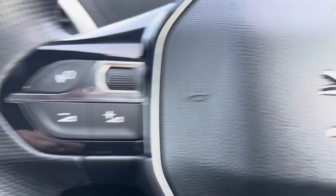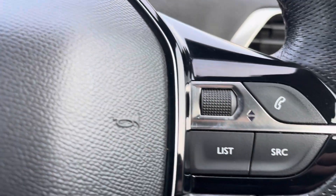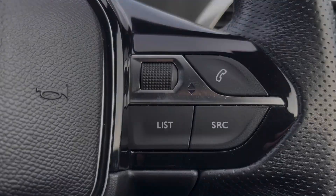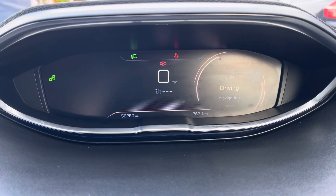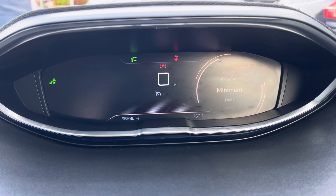The multifunction steering wheel provides access to voice commands, volume control and hands-free capabilities. The fully digital instrument display provides access to vital driving data which can be controlled using the multifunction steering wheel.